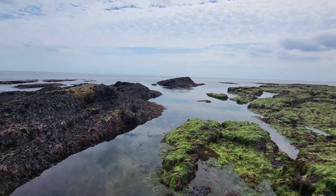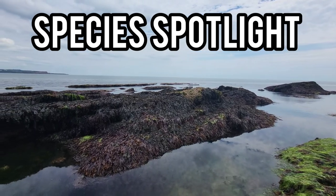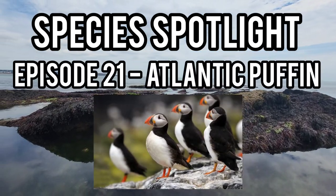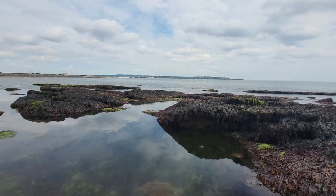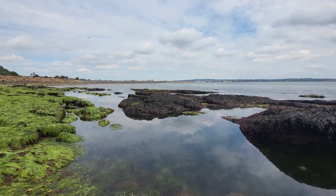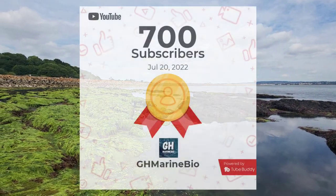Hey guys and welcome back to the channel and to episode 21 of Species Spotlight, where today's spotlight will be on the Atlantic Puffin, a species of seabird that can be found on some coasts around the UK. But just before I tell you all you need to know about this species of puffin, I want to quickly thank you for 700 subscribers.